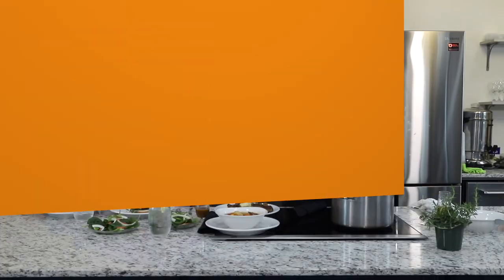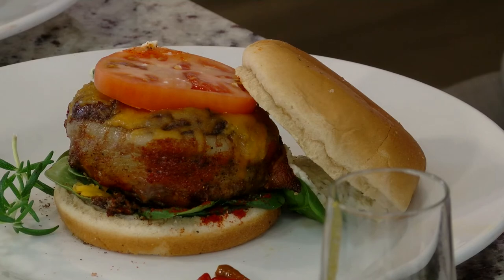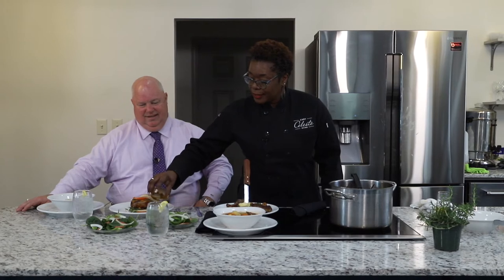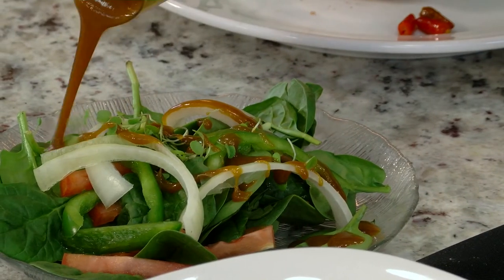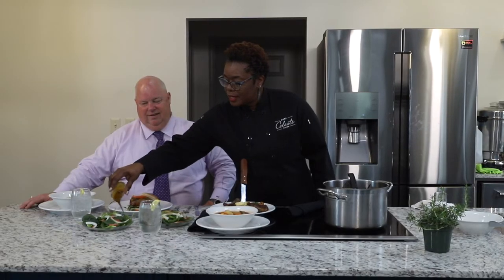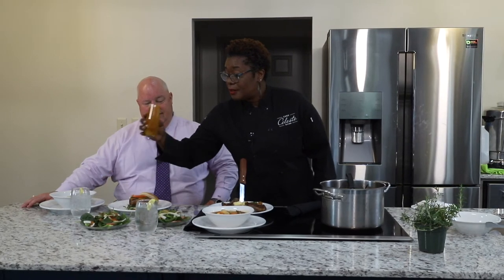Folks, we are back. Look at this spread here, Commissioner! This is wonderful. So the first thing I'm going to do is pour some of this vinaigrette — my mouth is watering already. I tasted this vinaigrette and the 4-Hers did a great job. I'm going to pour a little bit over our salads. That's made with Chef Celeste honey mustard, and they added some other ingredients to make it their own. Without a recipe, they did an awesome job.